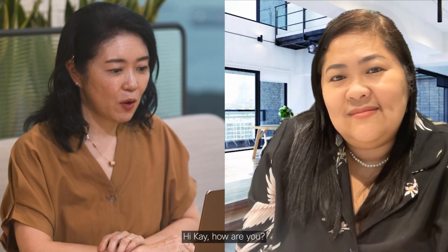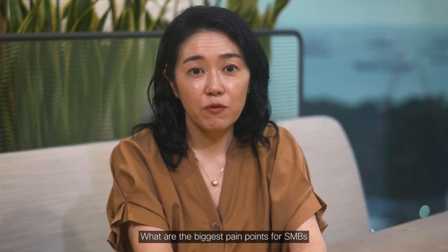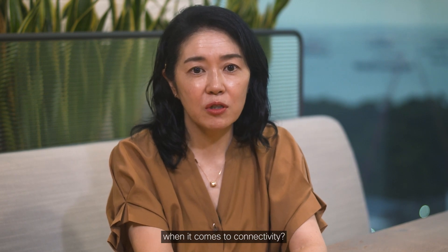Hi, Kay. How are you? What are the biggest pain points for SMBs when it comes to connectivity?